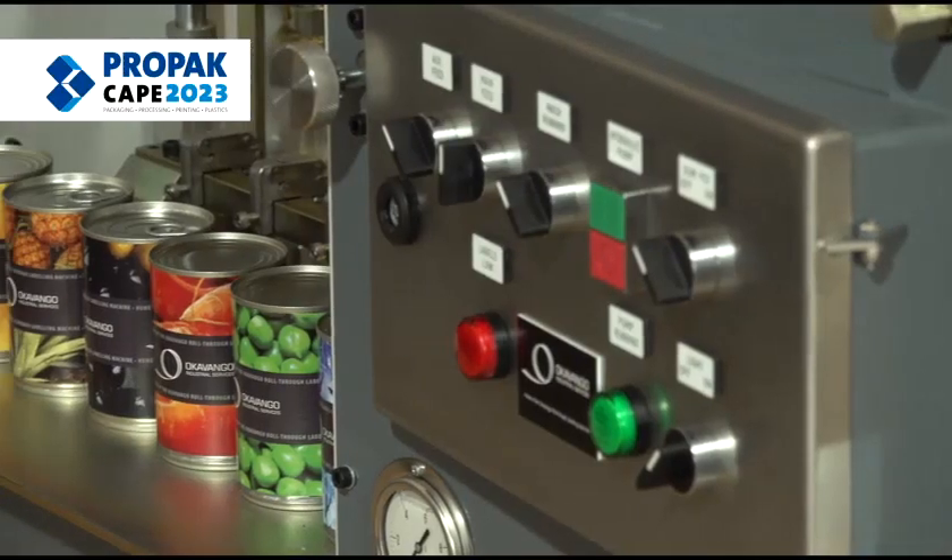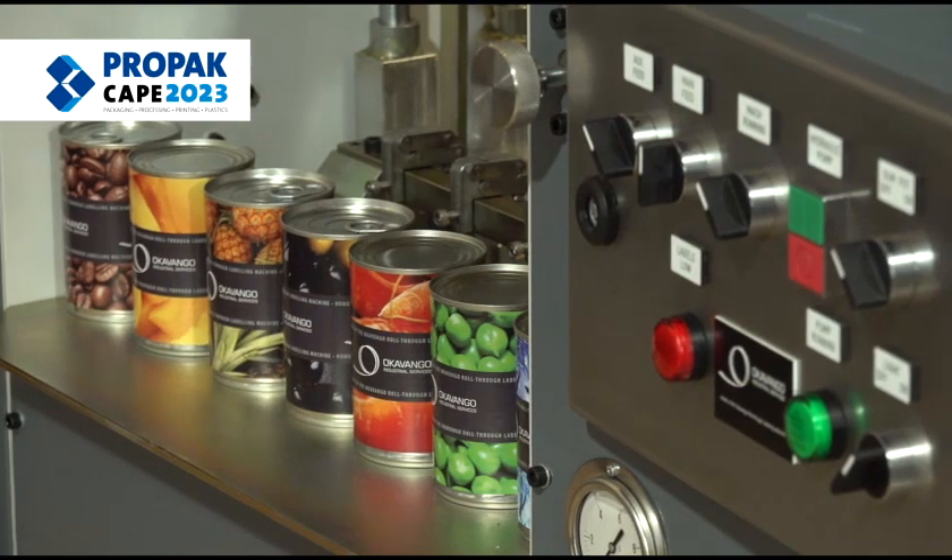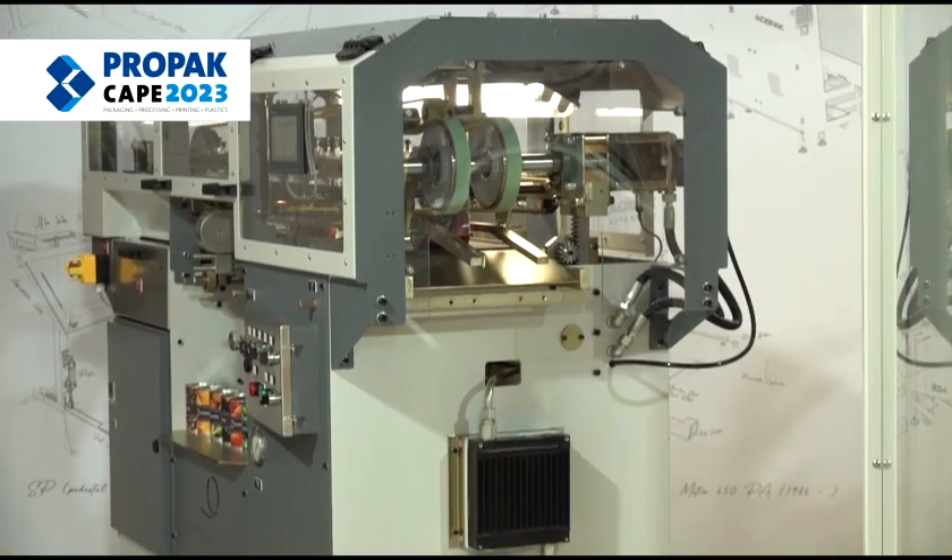We also this year have partnered with one of the other local manufacturers, Okavango, who specialise in roll through labelling and can handling equipment.